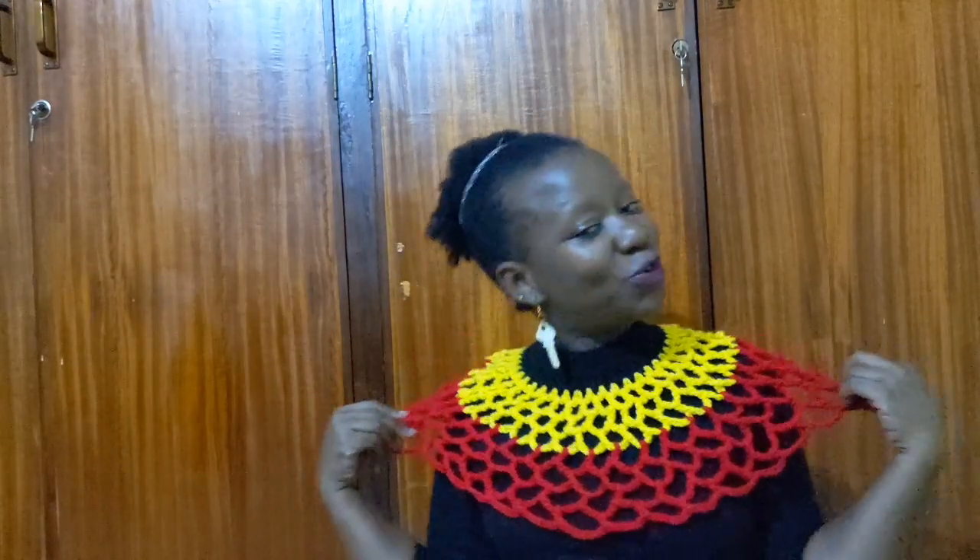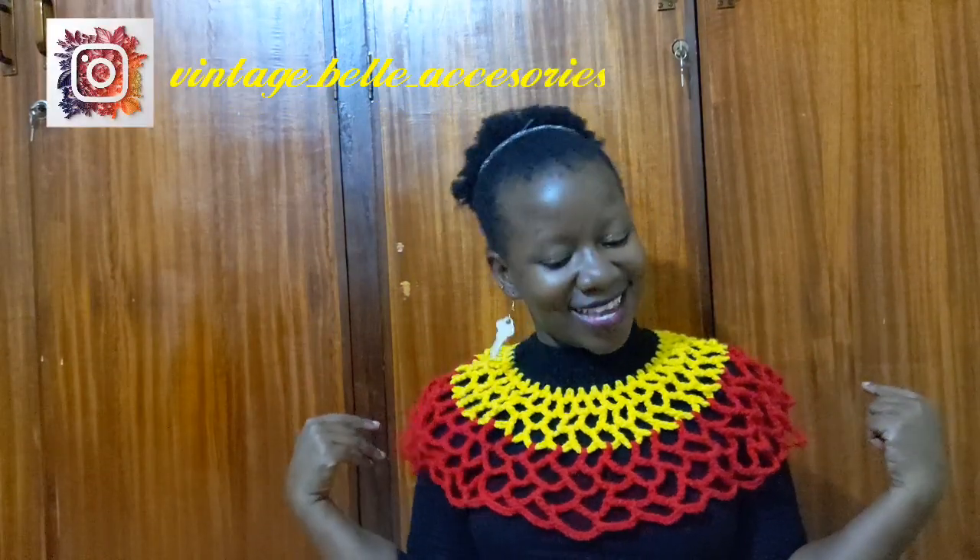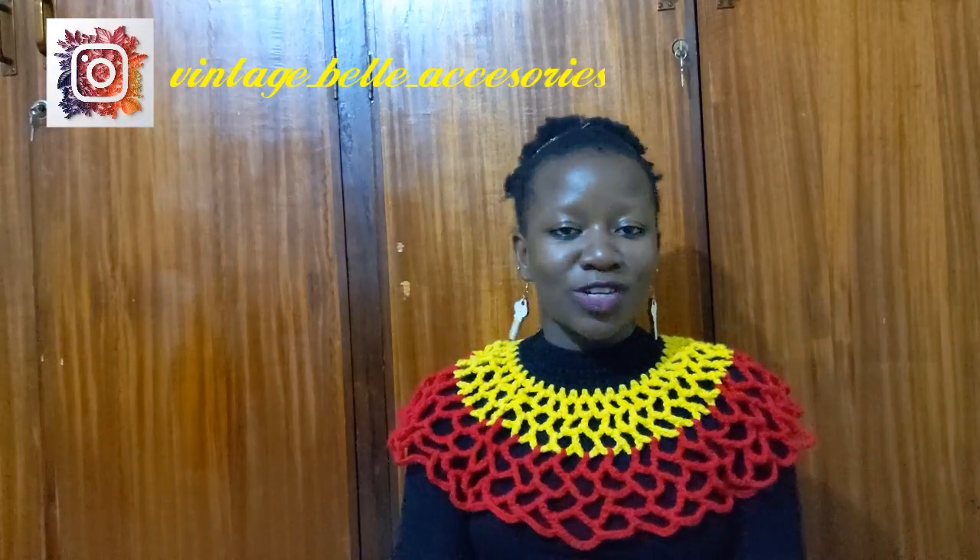Today I'm doing a styling video — the first of its kind on my channel — and I hope you like what I've done. It has taken so much time and energy, which is why I'm dressed like this. If you like this, you can get it — it's vintage belt accessories. I'm feeling all nationalistic.